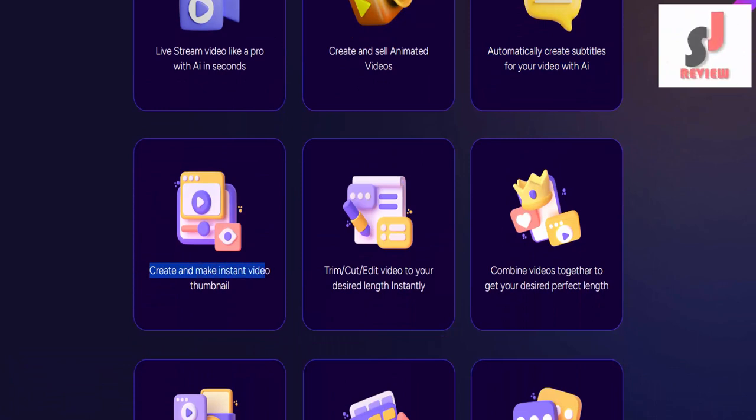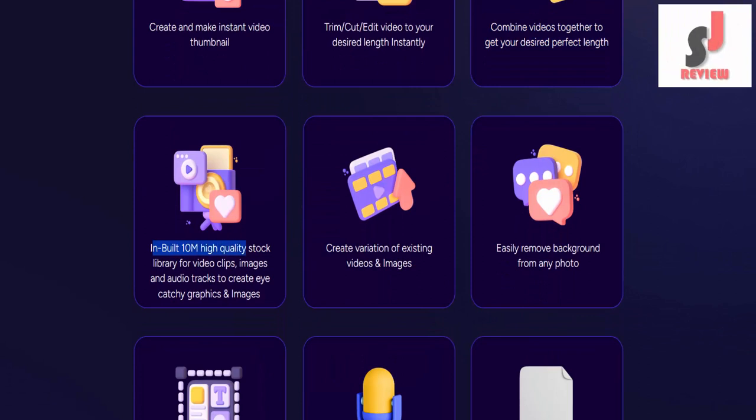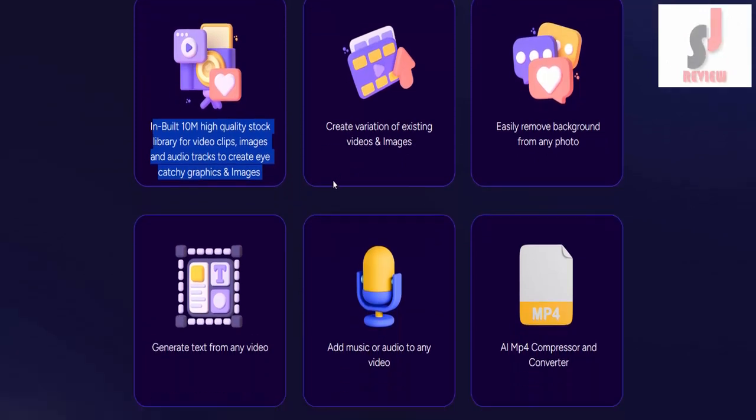Create and sell animated videos. Automatically create subtitles for your video with AI. Create and make instant video thumbnails. Trim, cut, and edit video to your desired length instantly. Combine videos together to get your desired perfect length. Inbuilt 10M high-quality stock library for video clips, images, and audio tracks to create eye-catching graphics and images.